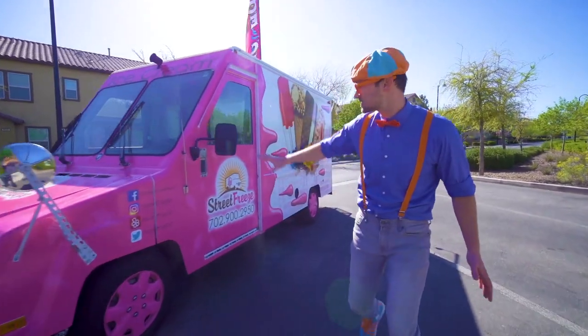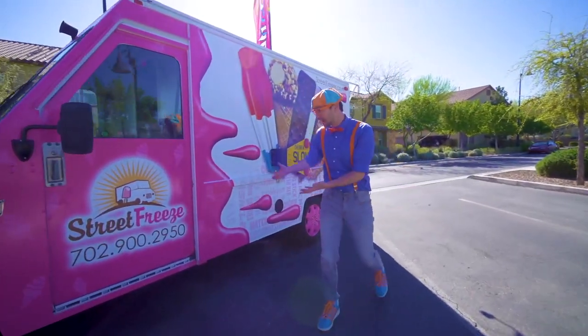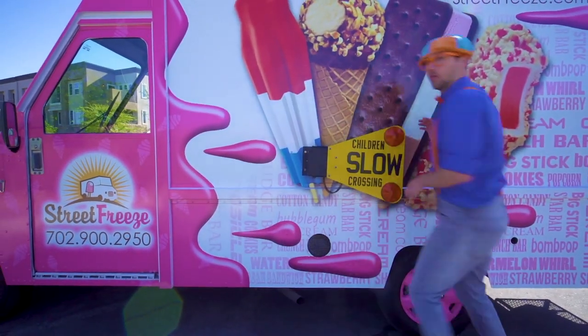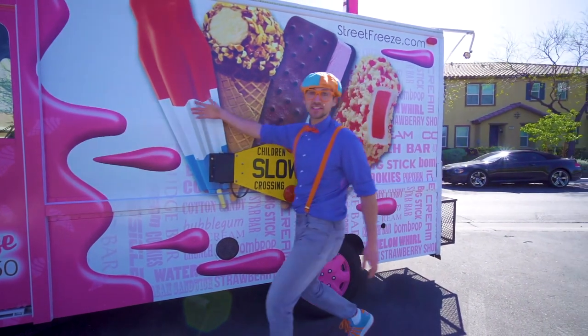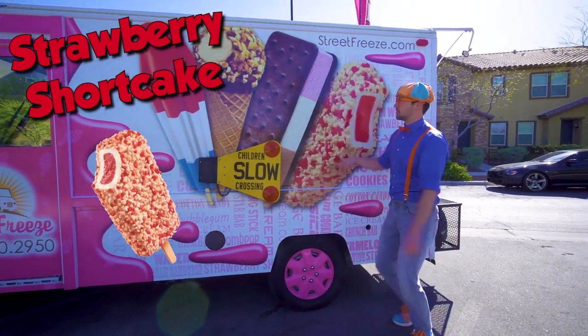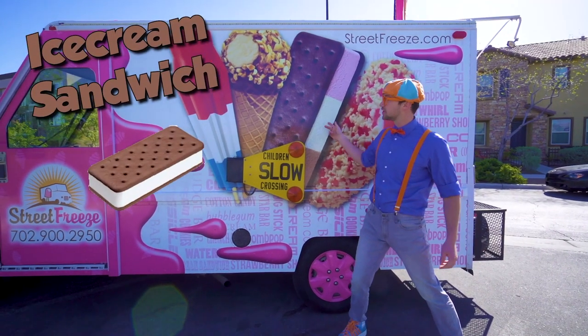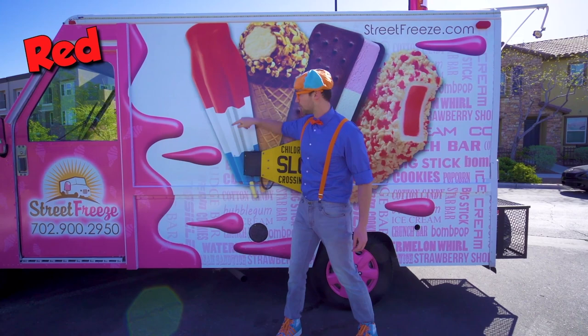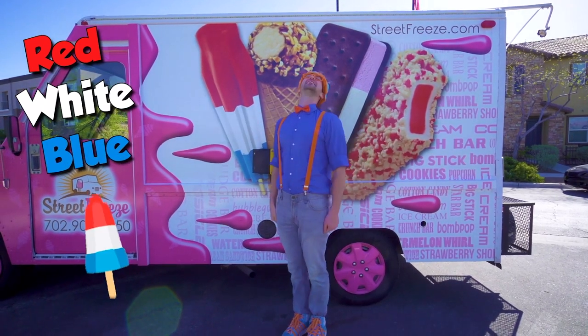Now let's learn the parts of this ice cream truck on the outside. It's so colorful. And look, there's some ice cream right here. We have a strawberry shortcake, we have an ice cream sandwich, we have a drumstick, and we have a red, white, and blue ice cream.